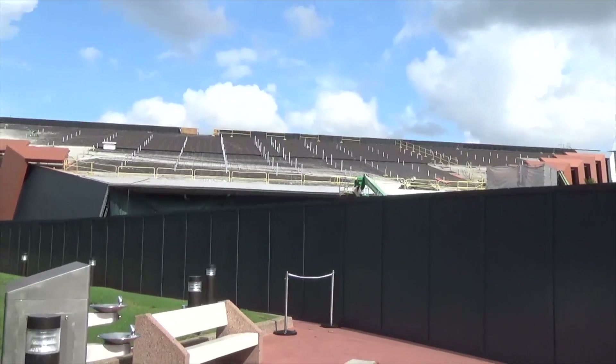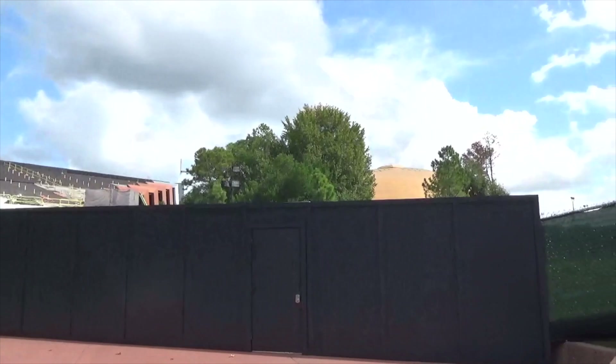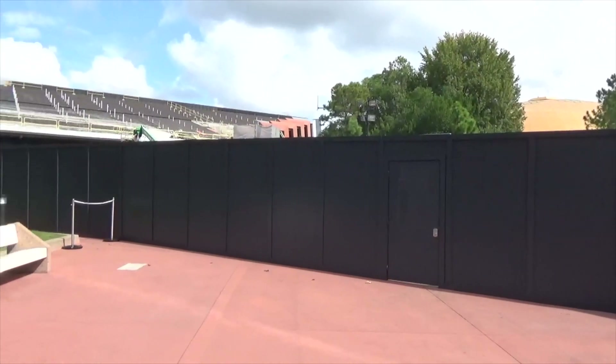At this point I think we're only going to see exterior cosmetic stuff, as not a whole lot of the ride will be visible. We now have a wall — we can no longer walk this pathway over to the former, or future, Play Pavilion. It's completely blocked off, so we can't see that anymore, maybe from the other side but definitely not from this angle.